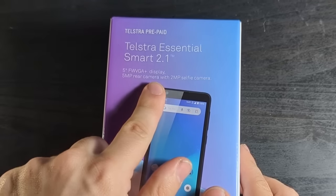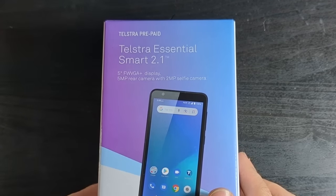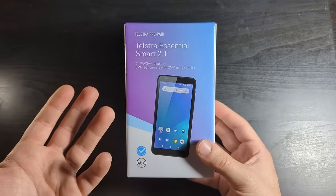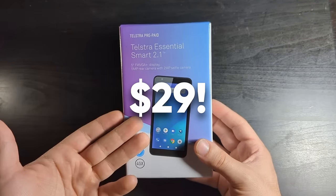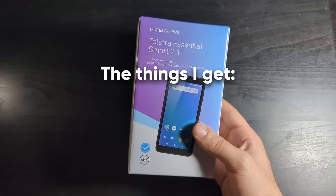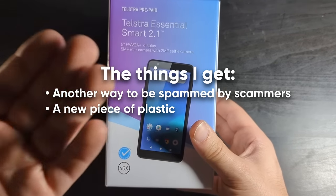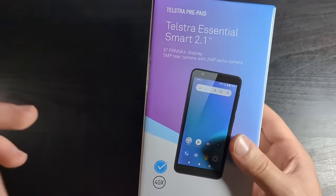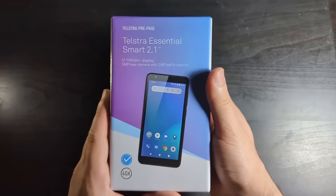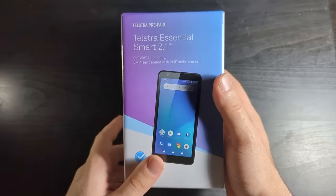That smartphone being... the Telstra Essential Smart 2.1. This beauty of a smartphone only cost me $29, and that includes a prepaid SIM as well. So not only do I get a new phone number, a new SIM card, but also a brand new phone — only for $29. I'm so excited to crack into this and see how good my new phone is, but let's go over some of the features first.